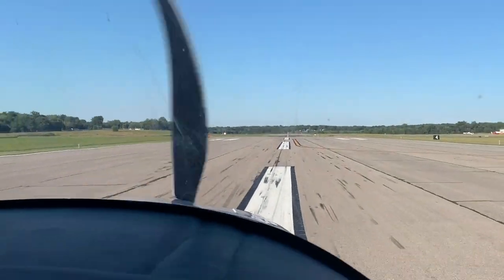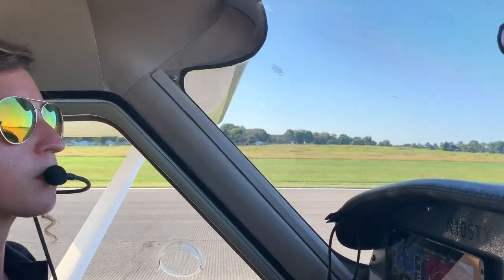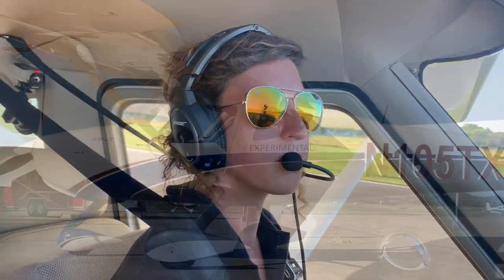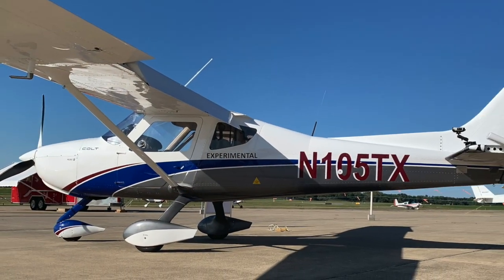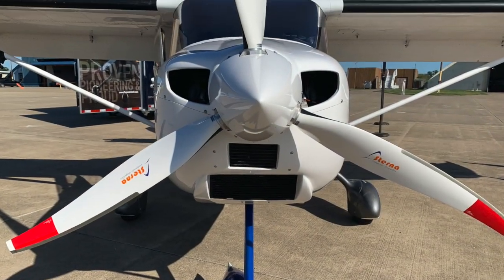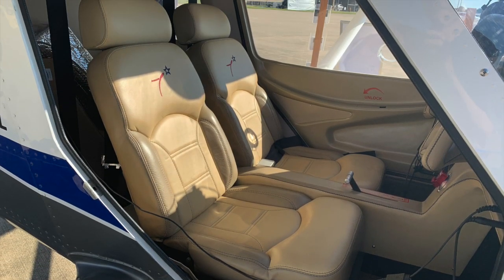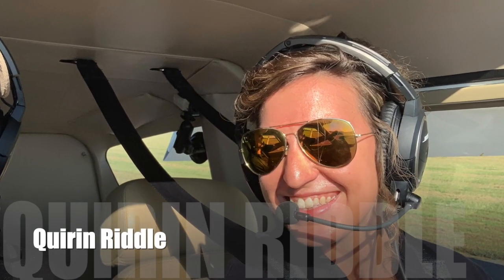So there you have it — the Colt from Texas Aircraft Manufacturing cruises at about 110 knots, stalls in the high 30s to low 40s, a handsome airplane powered by the Rotax ULS 100 horsepower engine. Thanks to Corinne for giving me a great ride, and I hope you'll check out the Texas Aircraft Colt 100.